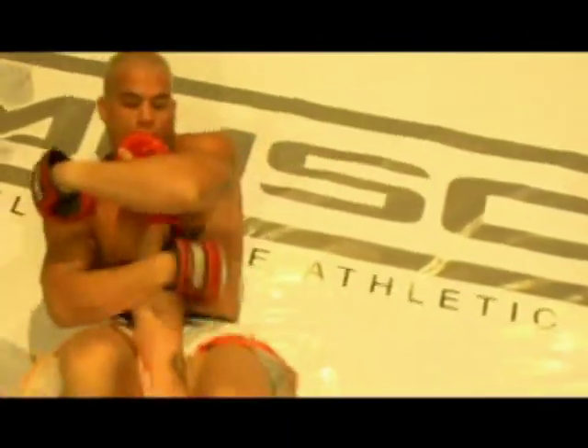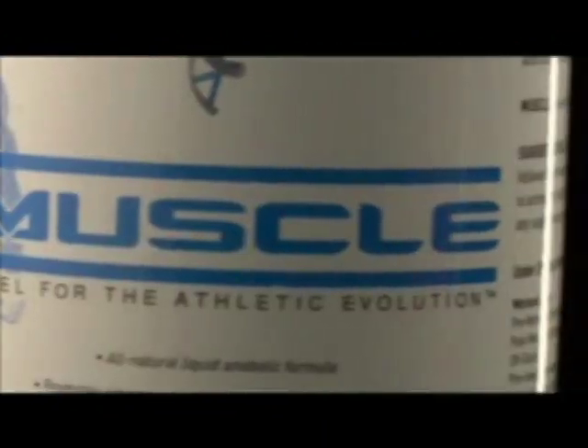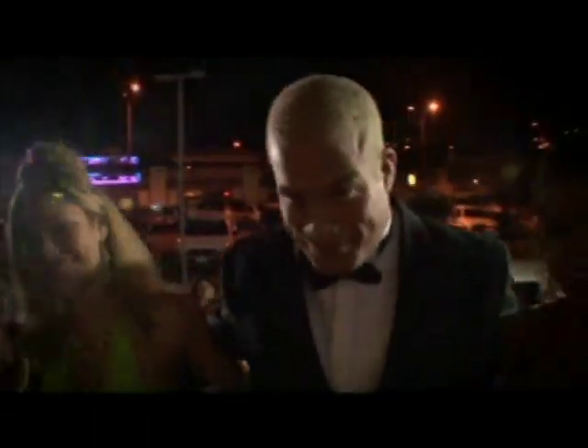I train seven hours a day, six days a week, for each and every one of my fights. To maximize my power, endurance, and muscle recovery during that time, I take Muscle. And it tastes great. For more information, go to IWantMuscle.com. I'm Tito Ortiz, the Huntington Beach Bad Boy, and I'm powered by Muscle.